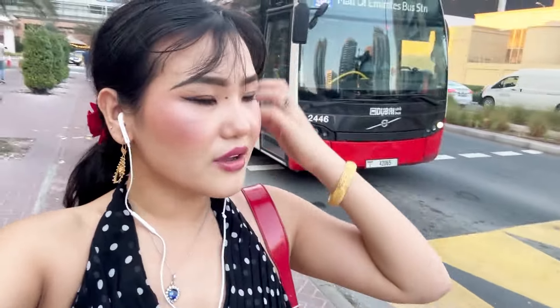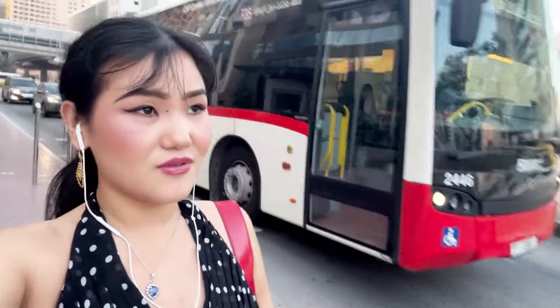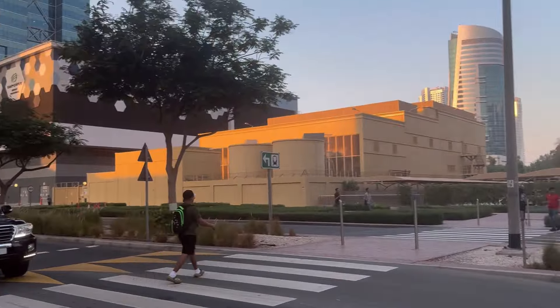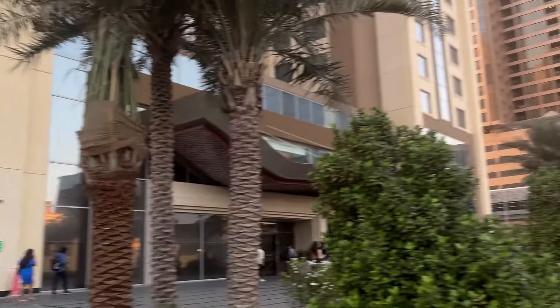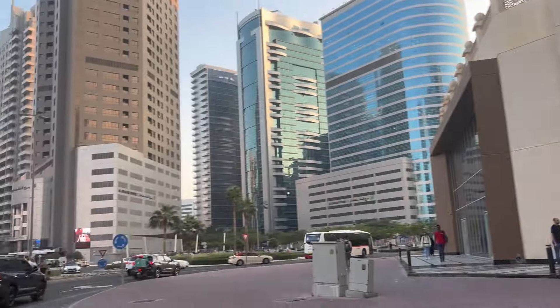I've just arrived at Internet City. I'm going to find the Uber office because I lost my phone and this is the area. Let me show you — it's one of the most busy places in Dubai, also a very affordable place because they live right by the metro. These are the buildings.